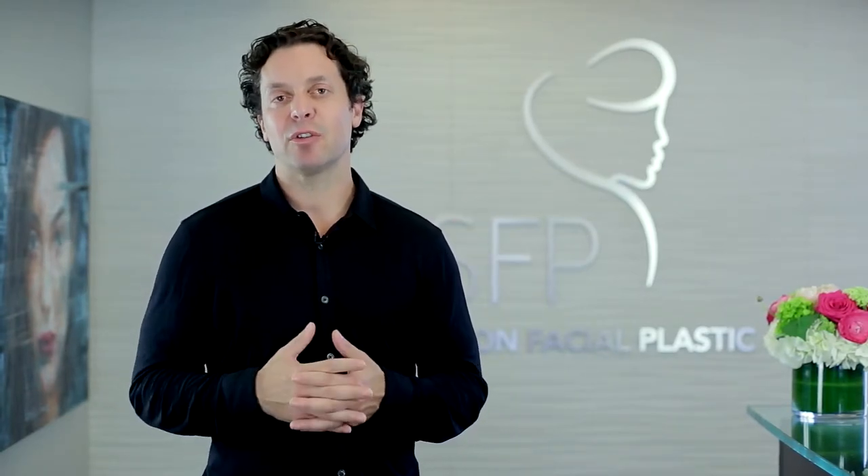Septorhinoplasty is when these two procedures — septoplasty and rhinoplasty — are combined. It's important that you seek out the opinion of an expert rhinoplasty surgeon to see which of these procedures is most appropriate for you.